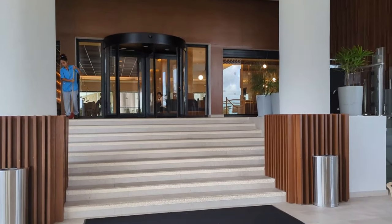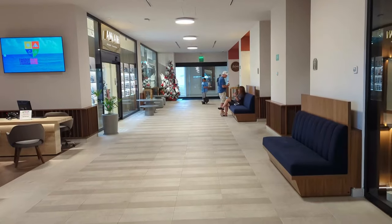Hey everybody, it's Angie from Trips with Angie. Welcome to Hilton Cancun Mar-Karib. This family all-inclusive resort is located in the Cancun Hotel Zone, about 20 minutes from the airport.